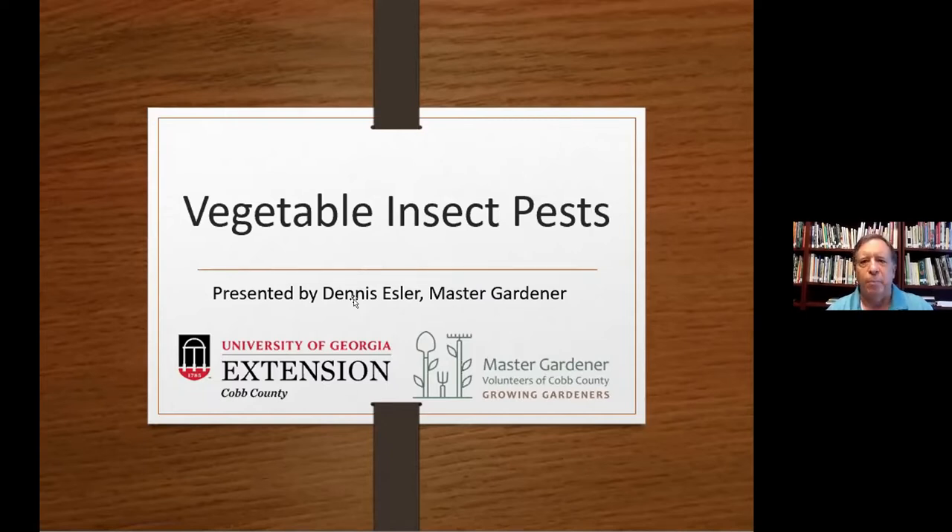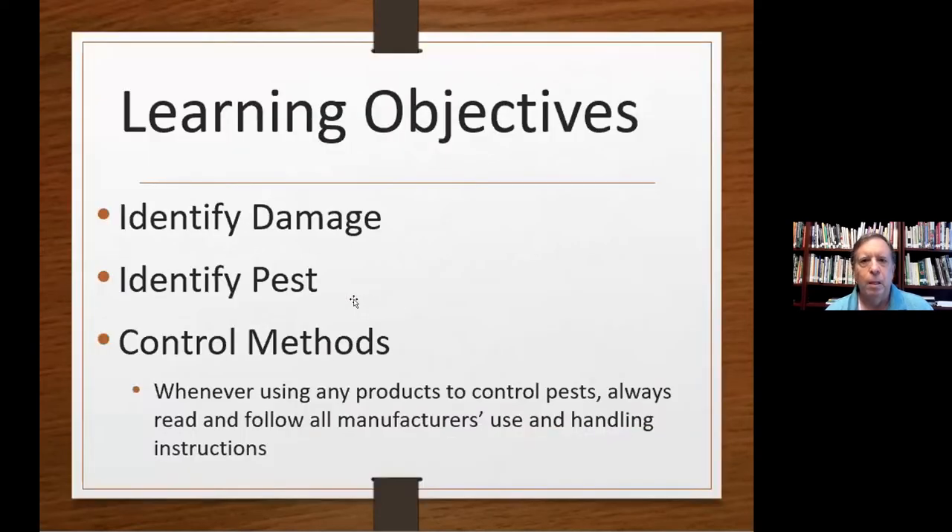We're going to talk about insect pests, especially vegetable insect pests, because at the garden we have a lot of vegetables and a lot of pests. We're taking an organic approach tonight — not really talking about insecticides. It's more about what you can do organically to take care of pests without harming the good guys. We want to learn how to identify damage, identify the pests, and cover control methods. Whenever you use any control method, always read and follow the manufacturer's use and handling instructions.